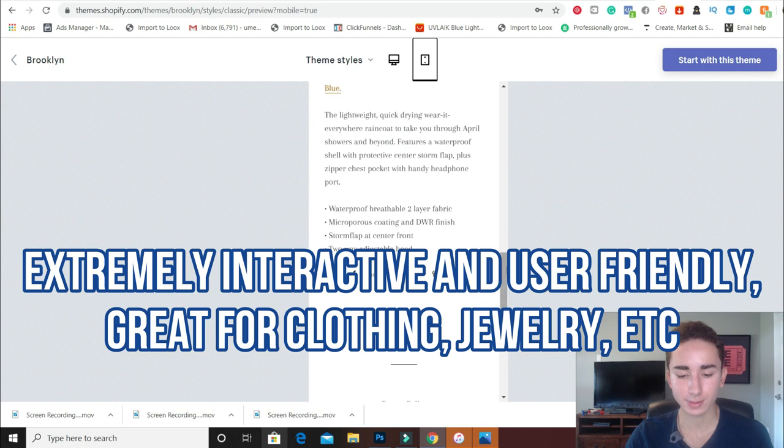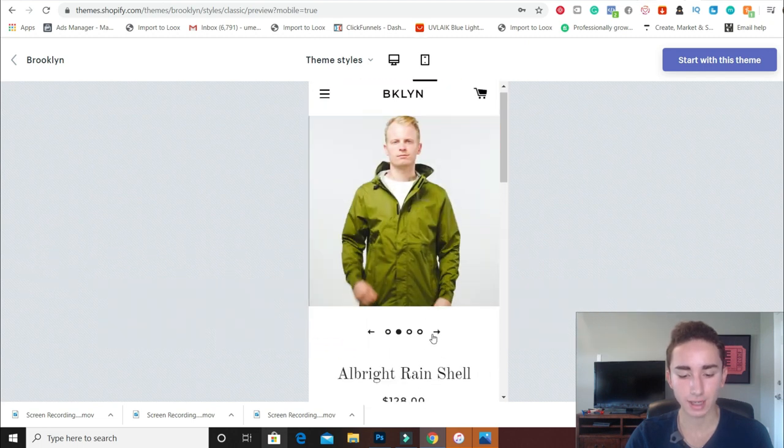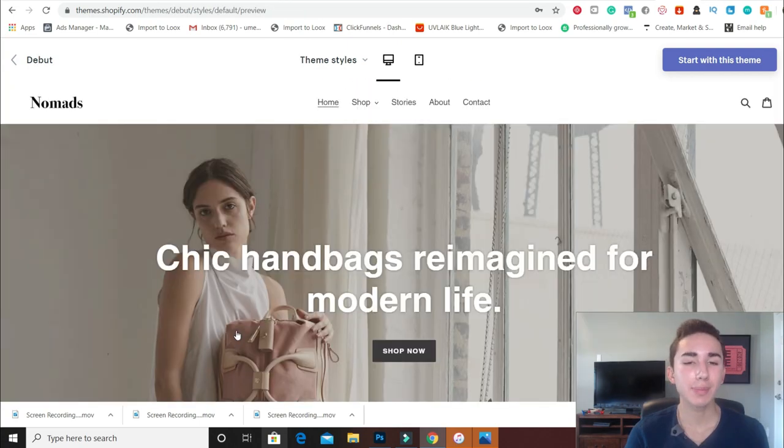On mobile, this is what it's going to look like. You can click to the right to see all the different videos and photos of your product — it looks really really solid.